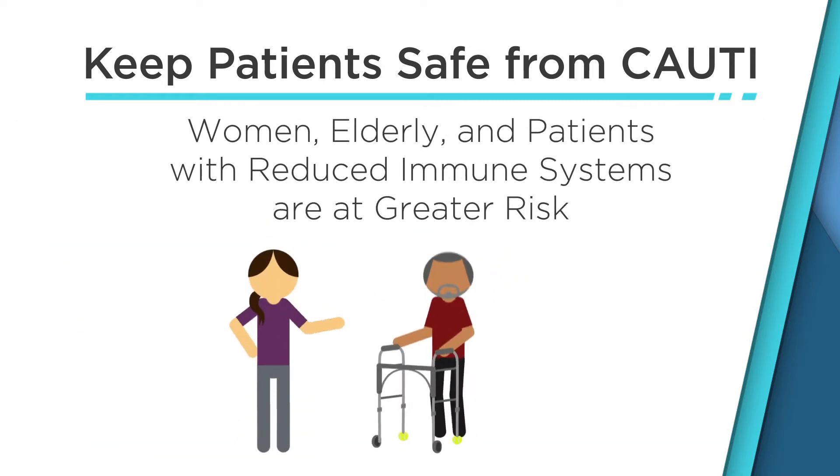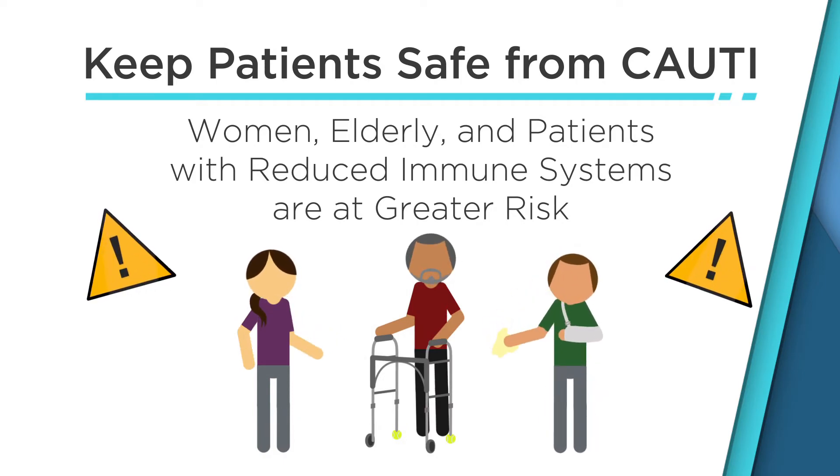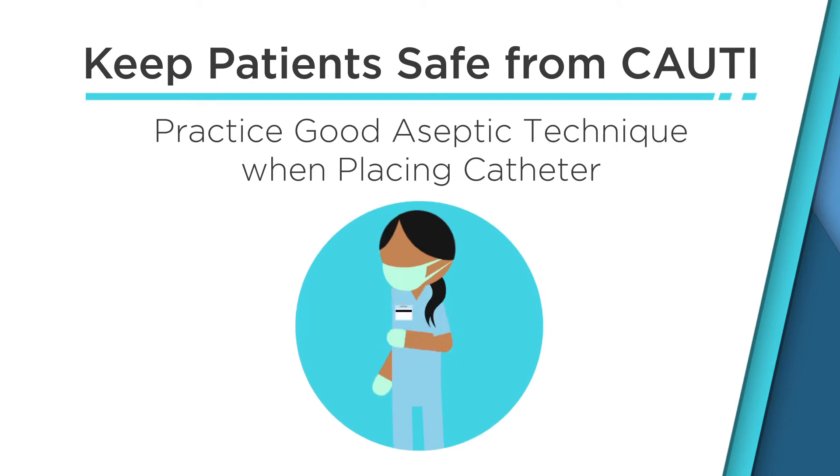Understand that women, elderly patients, and patients with reduced immune function are at greater risk for CAUTI. Have trained professionals practice good aseptic technique when placing a catheter, and only when absolutely necessary.